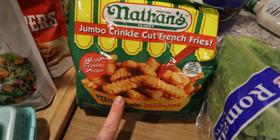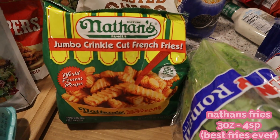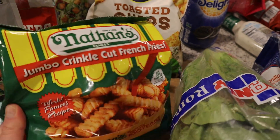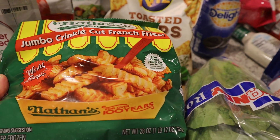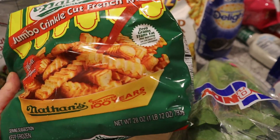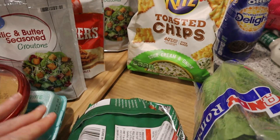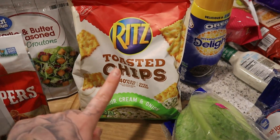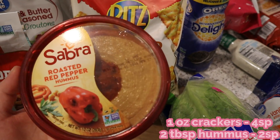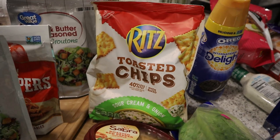We got some French fries — I have been in the mood for French fries. So instead of going out and getting them, I'm going to make them at home, weigh them out, and have a nice little portion. These are Nathan's jumbo crinkle cut French fries — so good. I actually used to work at a bar and they sold these as bar food, and they were the best fries. We also got some toasted chips to go with some hummus, and some carrots that could go with it too. This is roasted red pepper hummus — very good. And sour cream and onion Ritz toasted chips.